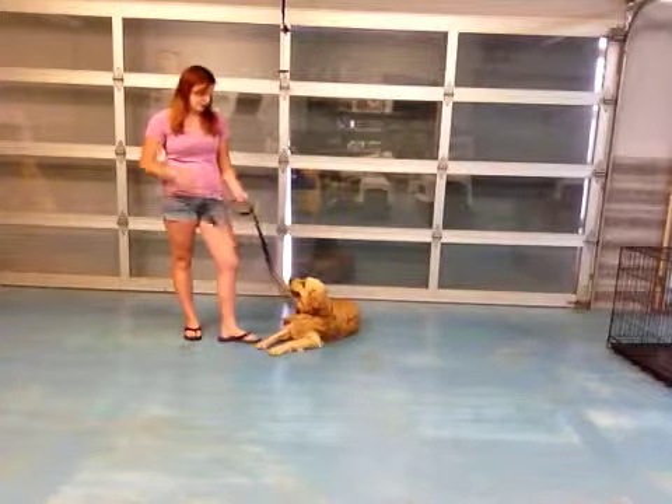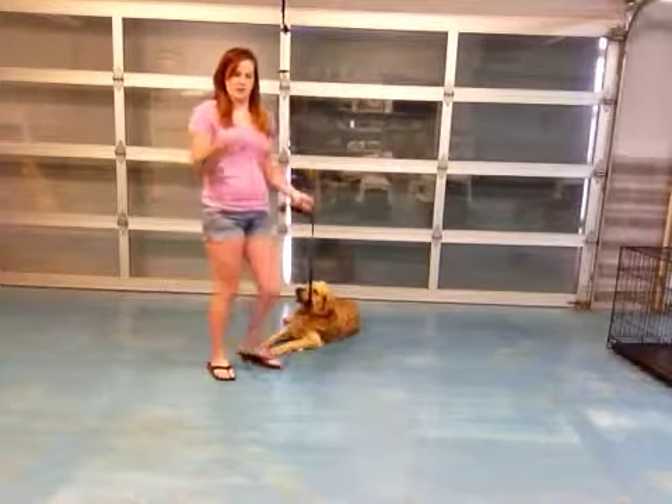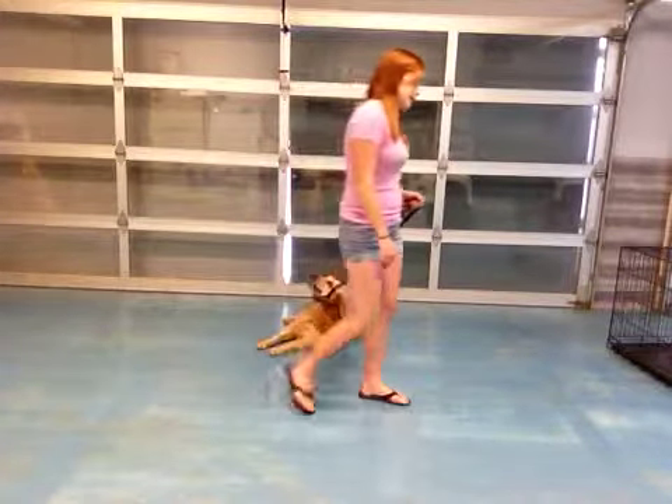I need to pull on his leash a little bit. So I want to kind of do a reset, try it again, and see how he does this time.